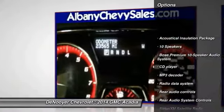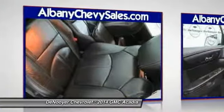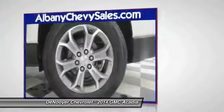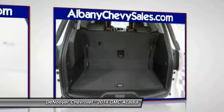Traction control, power passenger seat, power lift gate, dual airbags, power steering, air conditioning, front alloy wheels, four-wheel disc brakes, auto-dimming rear-view mirror, PPO, universal garage door opener. This beauty will make even your house keys jealous.